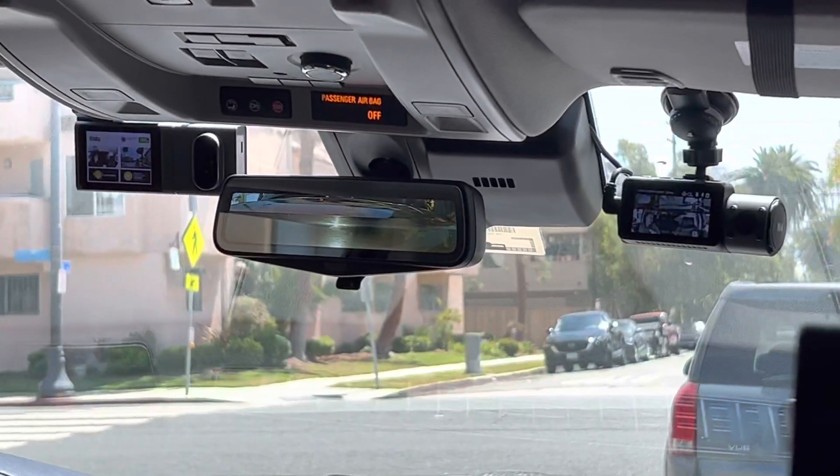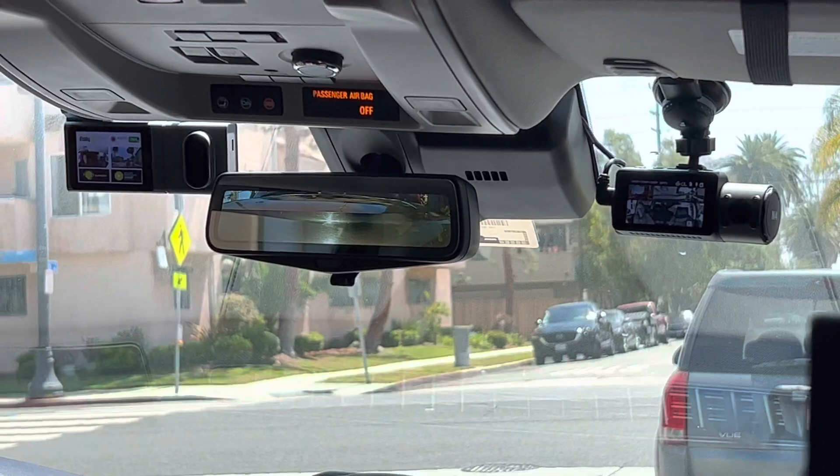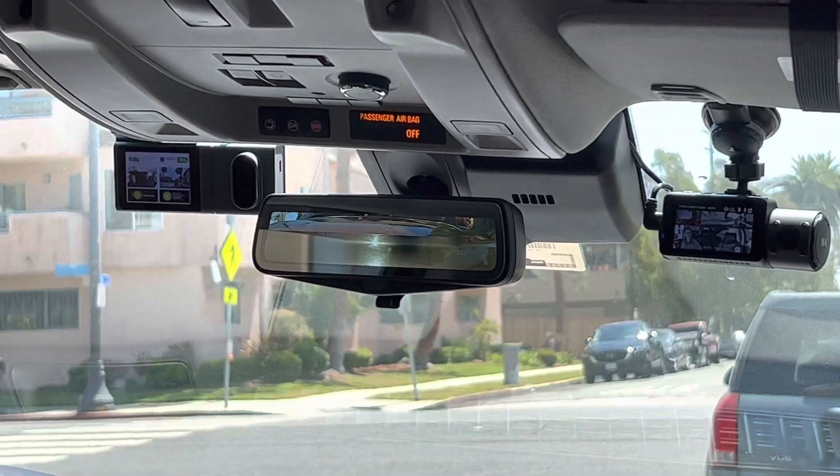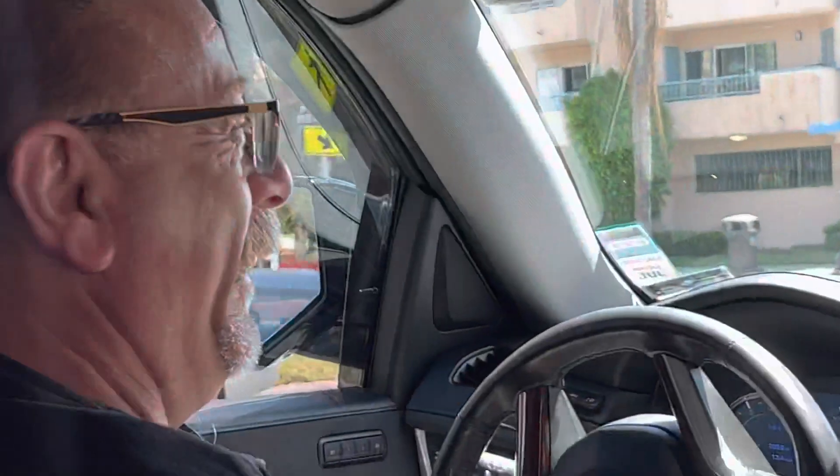And if you have a passenger that makes a bogus claim against you to Uber or Lyft, I've got dash cam footage and audio footage for any rider that gets in this car and wants to make a false claim. Good luck driving with Robert and making a false claim.